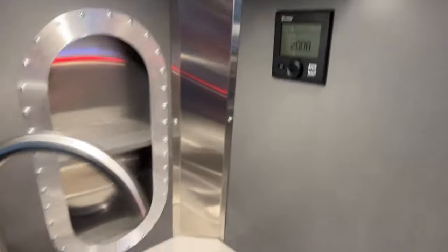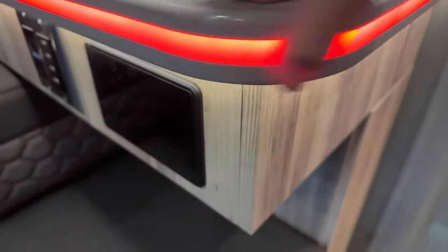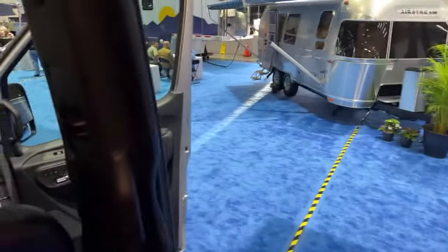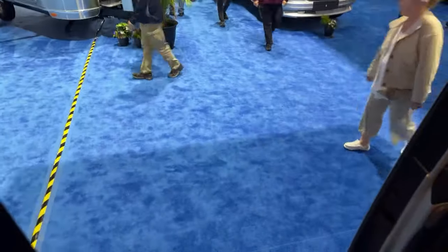If you haven't seen the video we did with Aaron, the product manager for Airstreams, you'll want to go back and see that. There's a bug screen so you can have the door closed — pass food and drinks through and then close it for the bugs. Pretty smart.